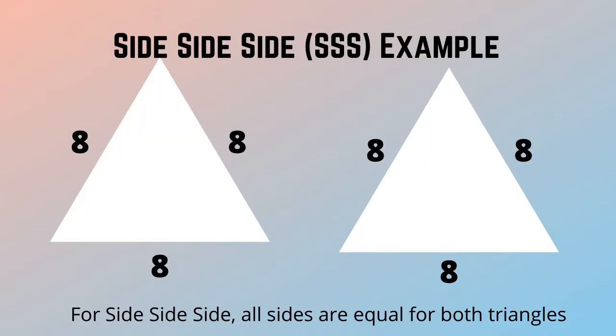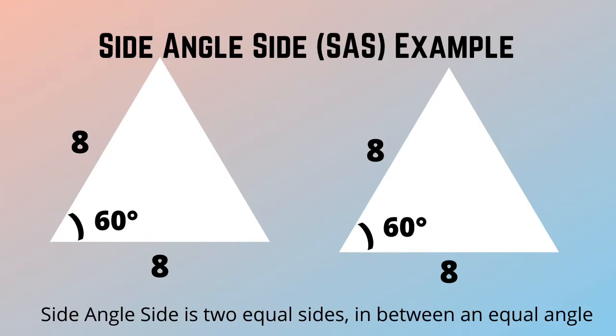For side, side, side — all sides are equal for both triangles. Side, angle, side is two equal sides in between an equal angle.